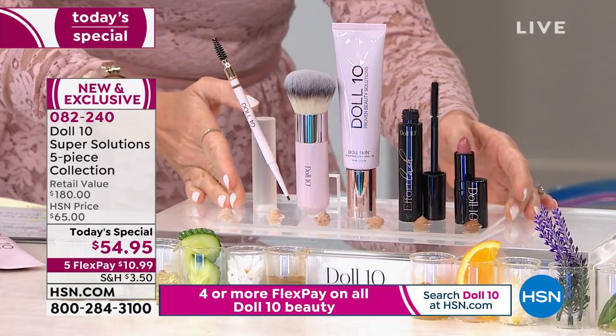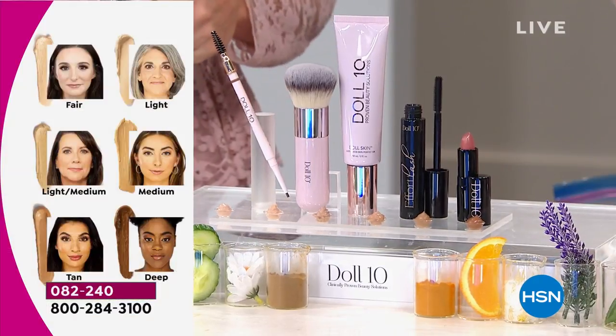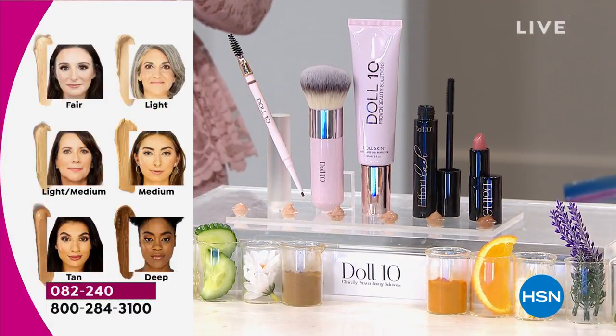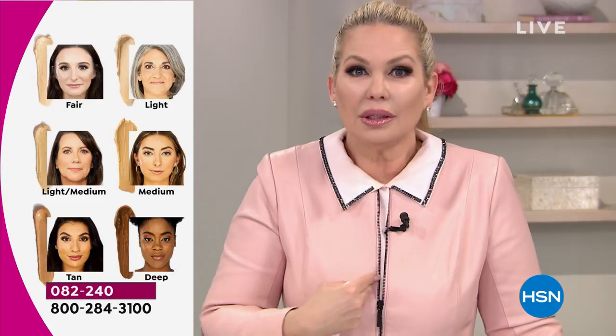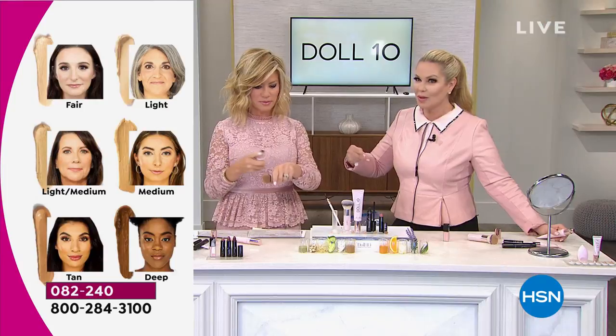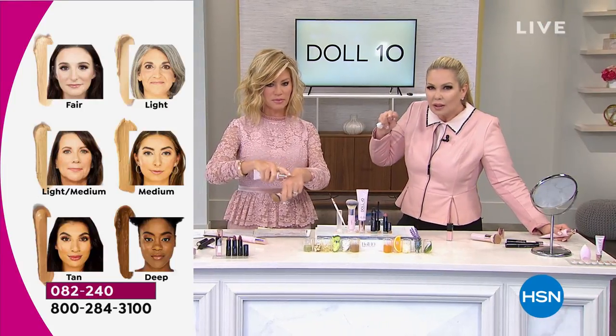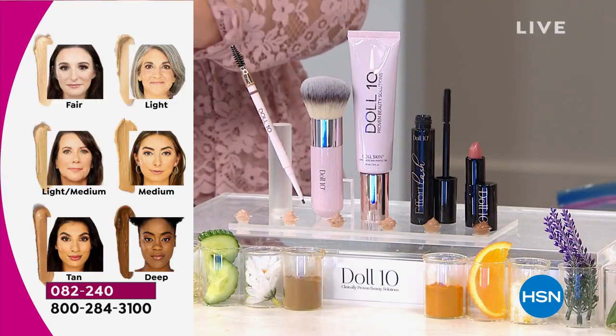This is called a skin perfecter — it's really not called a foundation, although it is a full coverage foundation. All you have to do is pick your shade. Fair means you're a sunburn — says the word sun. Light is a little bit warmer. Light medium is my Amy — she's a little bit warmer than I am, with a little more yellow. Then we go to our neutral shade — that's the medium shade.